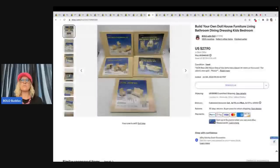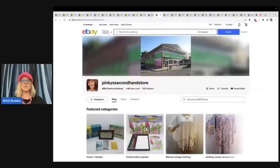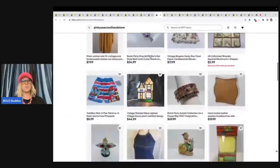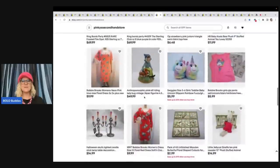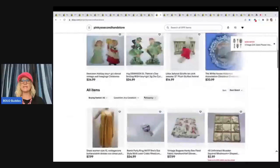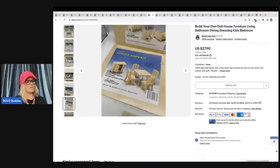This one is build your own dollhouse furniture — living room, bathroom, dining, dressing, kids bedroom. I probably could have gotten more parting this out and selling these individually, but I decided to sell them as a lot. A viewer did pick this up — Pinky's Second Hand Store is who bought this. She has an amazing eBay store. Go check her out — she is super supportive and she buys from me all the time just to show support. She has the coolest stuff — a little elf riding a snail, a ladybug — so stinking adorable. She bought these for $27 — she always pays full price. I sold them for $27.90 plus shipping. I got these at a garage sale for 50 cents.